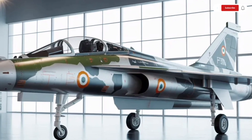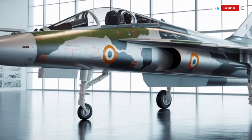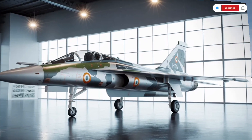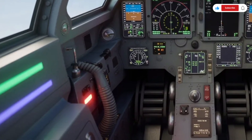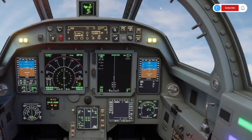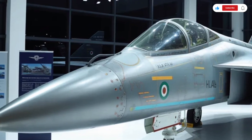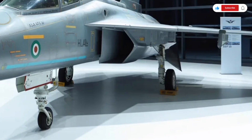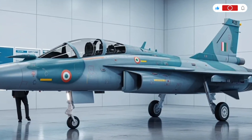Now let's get into what truly defines the Tejas MK2: its performance. This aircraft is powered by the GE 414 engine, producing around 98 kN of thrust, significantly more than its predecessor. This upgraded power makes the Tejas MK2 capable of achieving speeds close to Mach 1.8 and gives it enough strength to carry a heavier weapons load while still maintaining speed and agility. The improved thrust-to-weight ratio ensures rapid climbs, tight turns, and fast acceleration. The MK2 features an advanced radar system that can track multiple targets simultaneously, along with electronic warfare systems designed to protect the aircraft from enemy missile threats. The fuel capacity has been increased, giving it a much longer range and allowing it to perform extended missions without refueling. With new flight control software and improved aerodynamics, the MK2 offers exceptional stability and control responsiveness, making it ideal for both offensive and defensive missions.